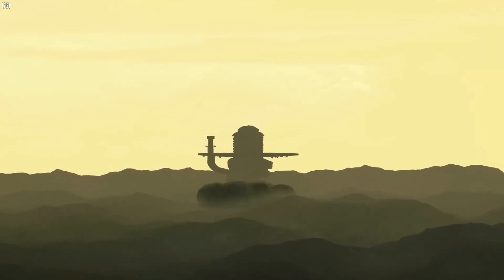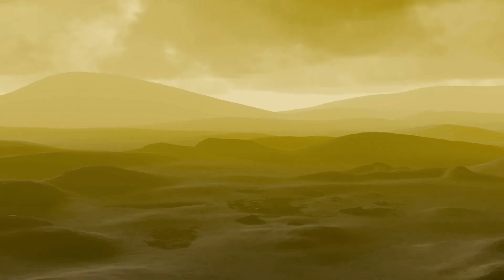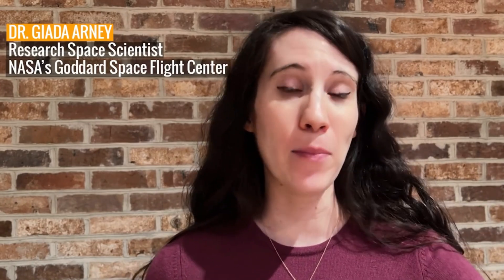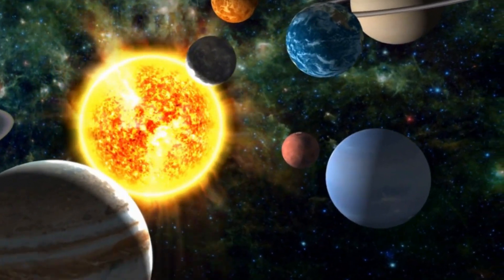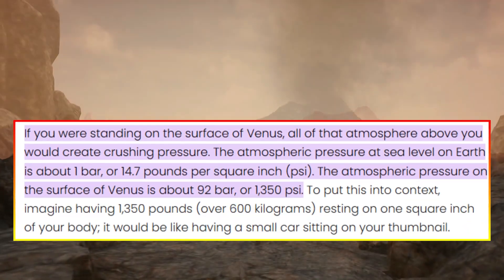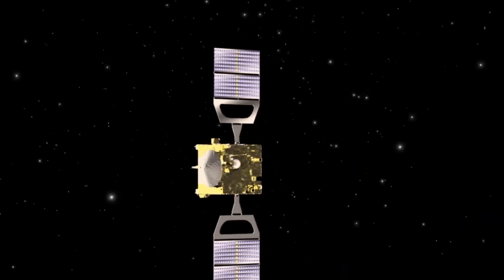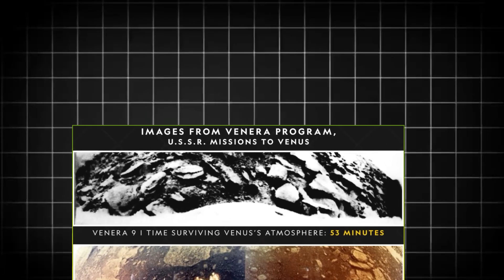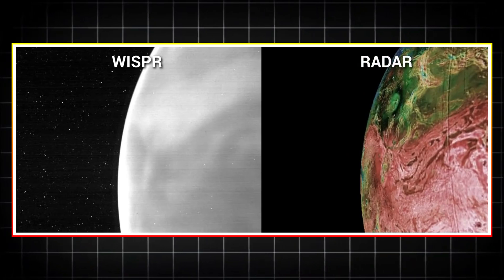In recent years, interest in Venus has resurged, with several missions planned to revisit the planet and uncover its remaining mysteries. NASA's VERITAS — Venus Emissivity, Radio Science, InSAR, Topography and Spectroscopy — scheduled for launch in the late 2020s, aims to map Venus's surface in high detail and study its geology. NASA's Da Vinci Plus — Deep Atmosphere Venus Investigation of Noble Gases, Chemistry and Imaging — will focus on Venus's atmosphere and is expected to capture high-resolution images during its descent to the surface. ESA's EnVision, the European Space Agency's mission, will complement NASA's efforts by studying Venus's surface and subsurface with radar and spectroscopy. These missions will build on the foundation laid by the Venera and Magellan missions, providing new insights into Venus's geology, atmosphere, and potential for past habitability.